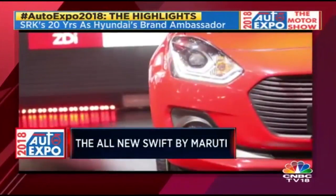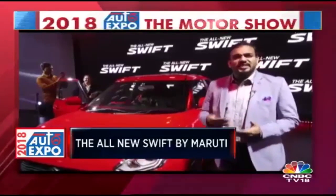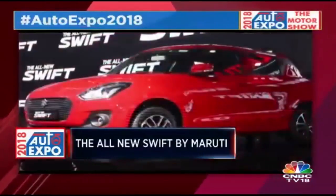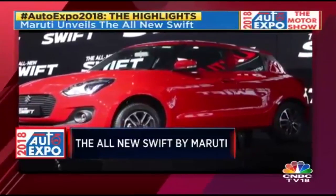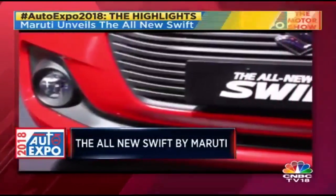It is all new under the skin as well, based on the new HEARTECT platform, which also makes it lighter and more exciting to drive than the outgoing car. The Swift has always been an exciting car — one of the best affordable hot hatches out there — and the new one is no different. There is going to be a bigger engine unveiled with the Swift at a later point.